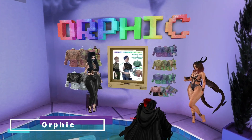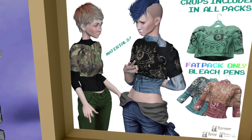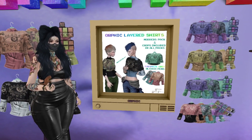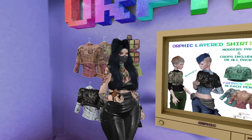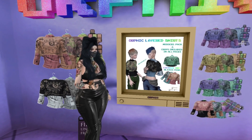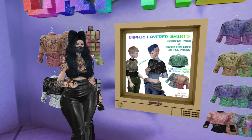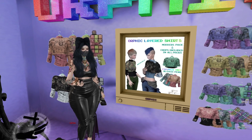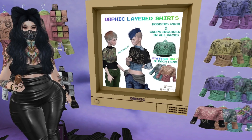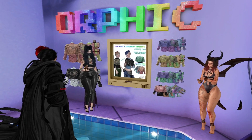We are at Orfic and we have a layered shirt-sweater for girls. It has an interesting all-seeing eye pattern on it. I'm not grabbing it but I do love the pattern. It's for Maitreya only. There's no demo to try.